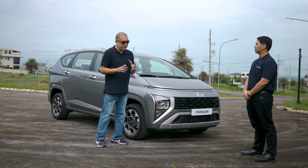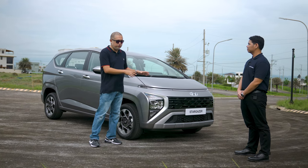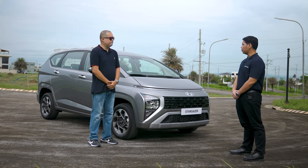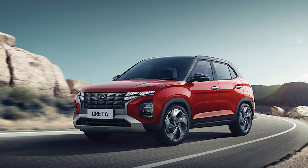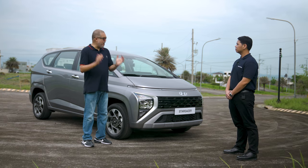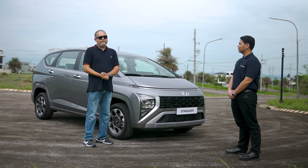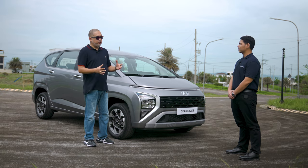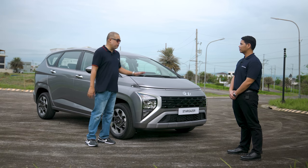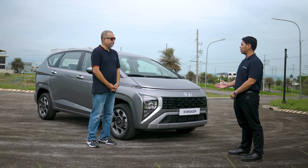The Stargazer will be one of Hyundai Motor Philippines' more important models. The current lineup driving sales includes the Hyundai Creta subcompact SUV, the Tucson, the Palisade, the Staria, and the Santa Fe. After a bit of a hiatus, Hyundai is essentially back, and the Stargazer is a strong statement of that resurgence.